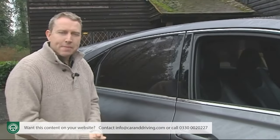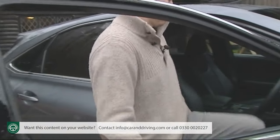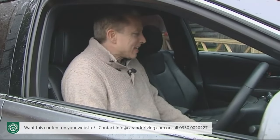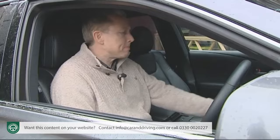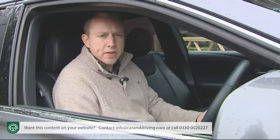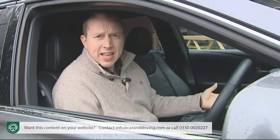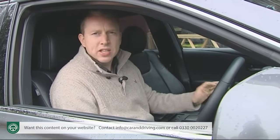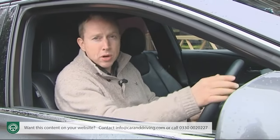You get in, luxuriate in the beautiful leather seats and enjoy the commanding SUV-style driving position before pressing the starter button to be greeted by nothing. The engine is running all right — it's just that at this point it's doing so under battery power alone.